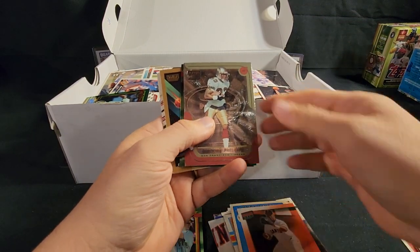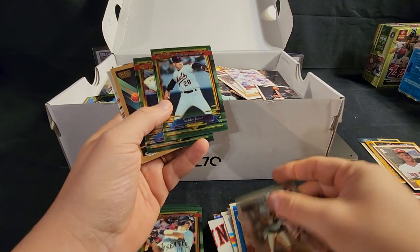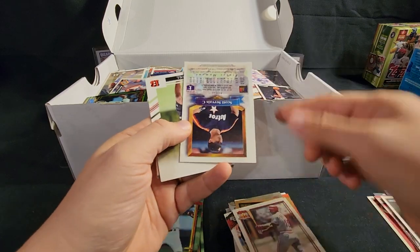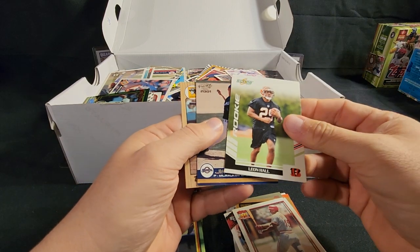Andres Galarraga — I don't even remember him being with the Giants. What's this — Playoff Momentum? Lawrence Phillips — I believe he tragically took his life. That's a shame. I do like the Finest brand; I used to love it. It's kind of nice to see these in here, even though they're nobody spectacular.